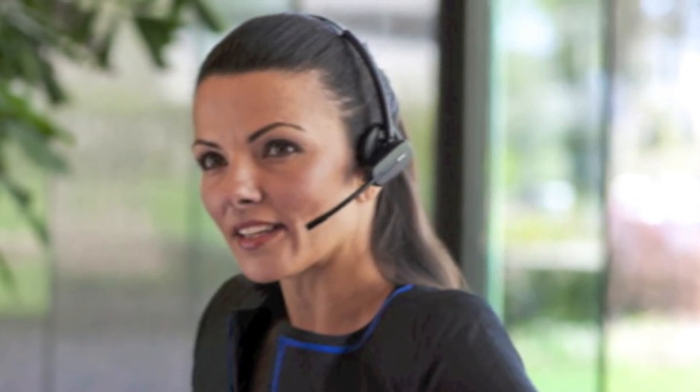With multiple wearing styles, up to 350 feet of range, and 7 hours of talk time, the Plantronics CS540 is an excellent choice for an all-day wearing headset to increase productivity.